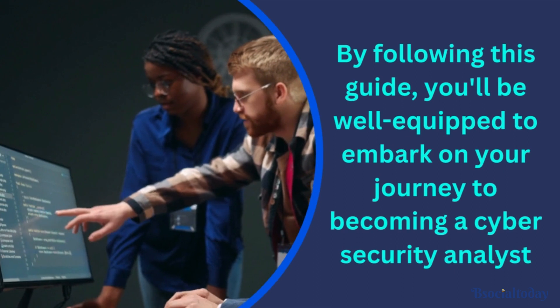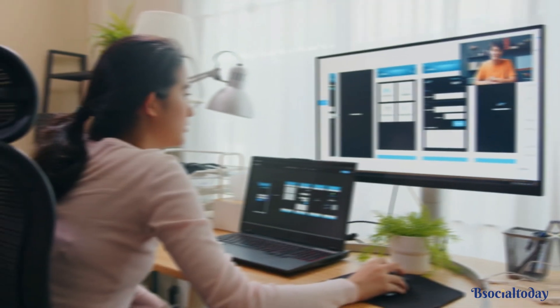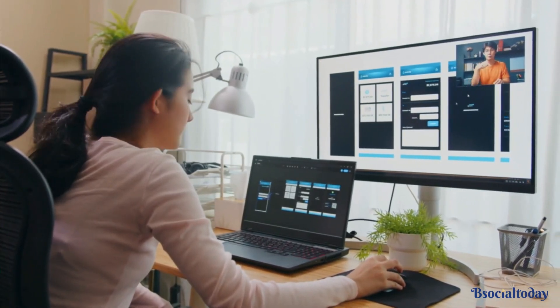By following this guide, you'll be well-equipped to embark on your journey to becoming a cybersecurity analyst. Remember, it's a never-ending learning process, but the rewards are worth it.